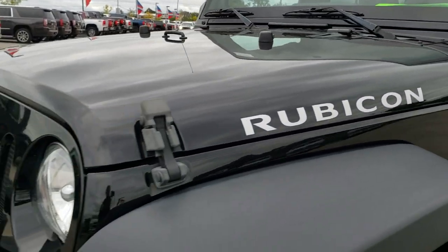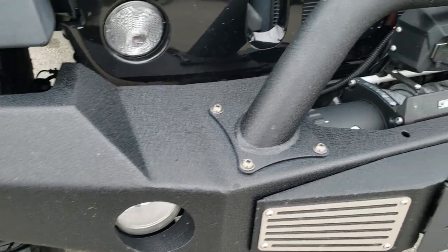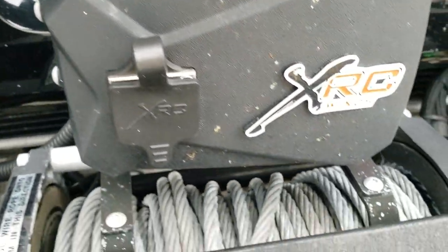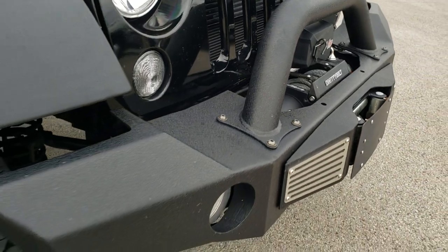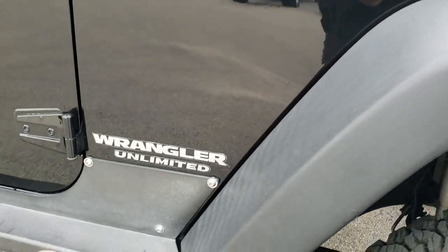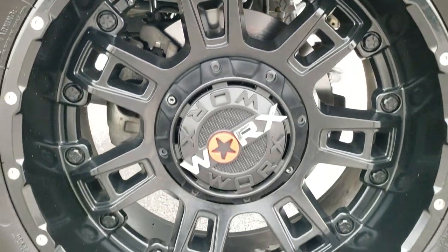Didn't see any dents or dings on the hood. Has factory fog lights, a metal front bumper, and a Smittybilt XRC winch — I think it's at 8,500 if I'm not mistaken. Passenger side fender is in excellent shape as well, and the passenger side rim is in really nice condition.